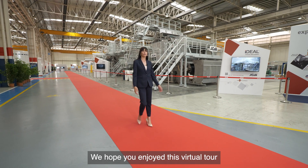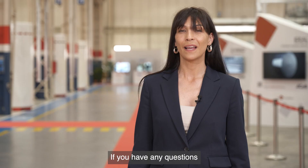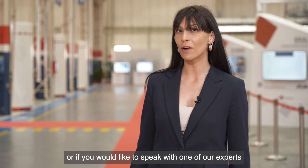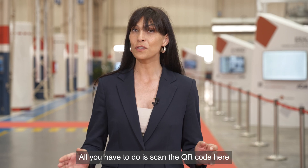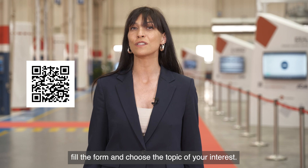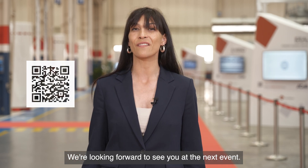We hope you enjoyed this virtual tour at HLE Paper's Open House here in Lucca. If you have any questions or if you would like to speak with one of our experts, don't hesitate to contact us. All you have to do is scan the QR code here, fill the form, and choose the topic of your interest. We're looking forward to seeing you at the next event.